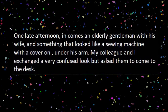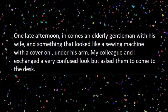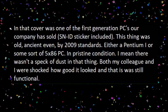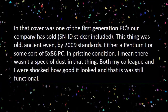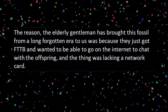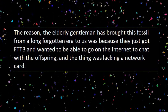One late afternoon in comes an elderly gentleman with his wife and something that looked like a sewing machine with a cover on it under his arm. My colleague and I exchanged a very confused look but asked them to come to the desk. In that cover was one of the first generation PCs our company had sold — serial number ID sticker included. This thing was old, ancient even by 2009 standards. Either a Pentium 1 or some sort of 5x86 PC, in pristine condition. Not a speck of dust in it. The reason he brought this fossil to us was because they just got FTTB and wanted to go on the internet to chat with the offspring — but the thing was lacking a network card.